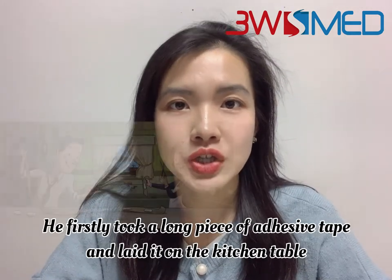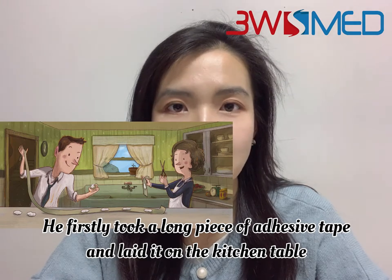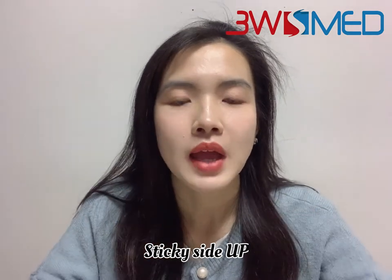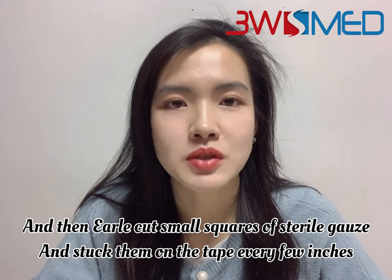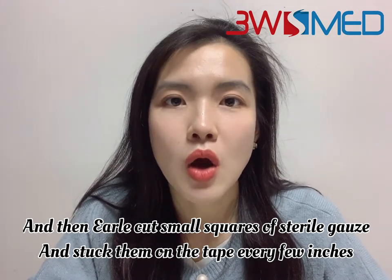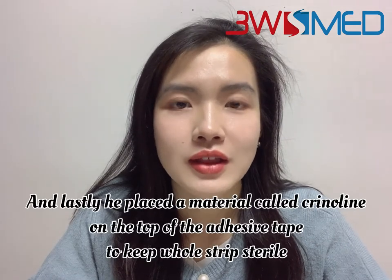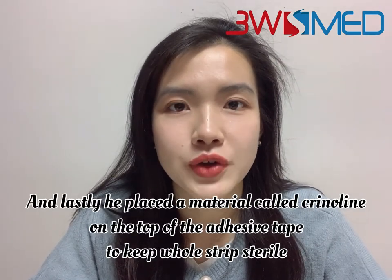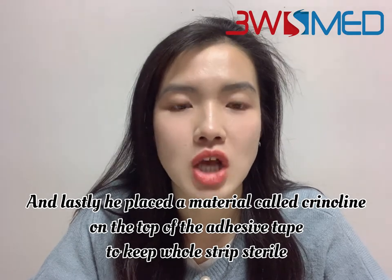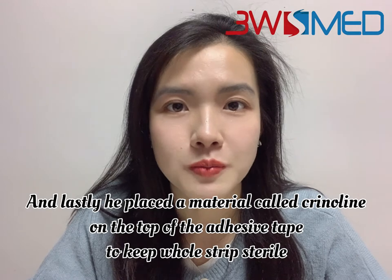He first took a long piece of adhesive tape and laid it on the kitchen table, sticky side up. Then Earl cut some small squares of sterile gauze and stuck them on the tape every few inches. Lastly, he placed a material called crinoline on top of the adhesive tape to keep the whole strip sterile.